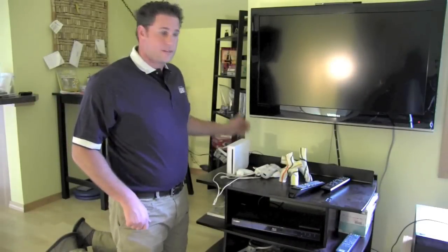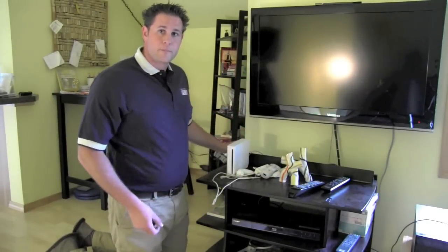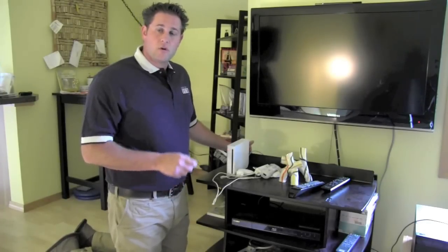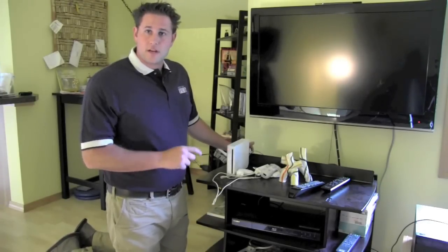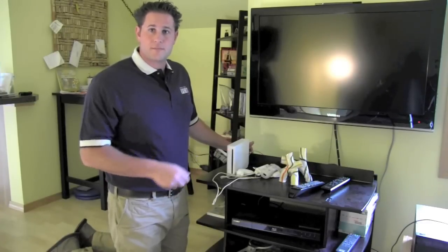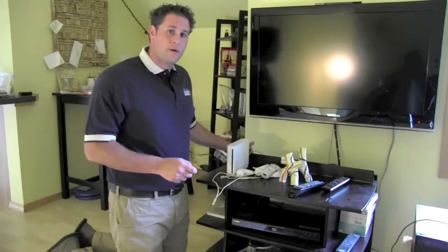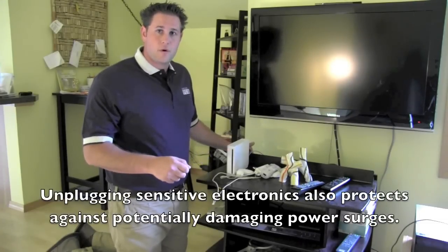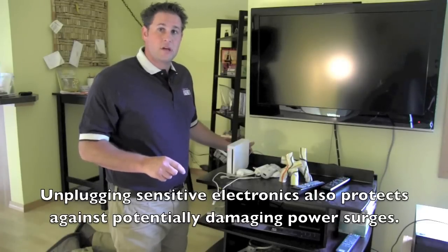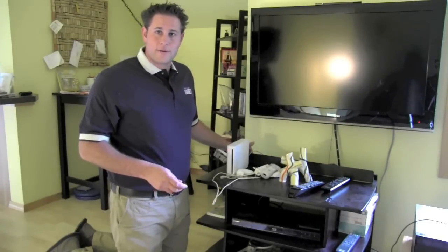Many homes have consumer electronics — TVs, gaming systems, surround sound. All of these devices have instant-on features or small clocks, which means as long as they're plugged in, they are consuming energy. You may not realize it because they look like they're turned off. To save energy in an empty home, unplug the devices from the wall. This way you can be sure they are not consuming small amounts of energy while you're away. All these pennies will add up.